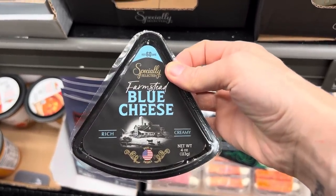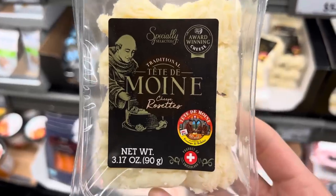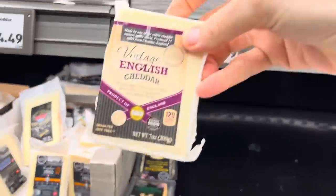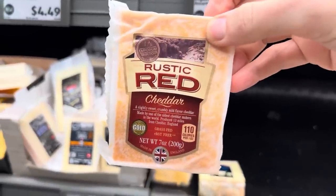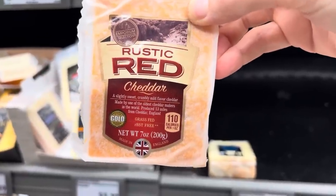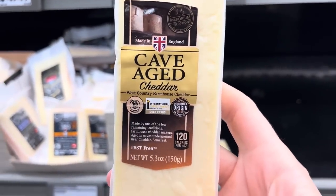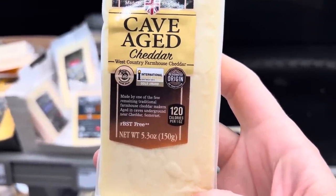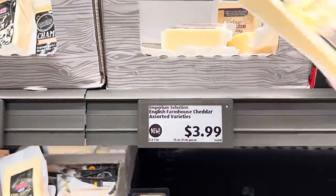I am cheese illiterate. What is this? Tête de Moine — it's an award-winning cheese at $4.99 for 3.17 ounces. Another little newbie — vintage English cheddar, a product of England. How about rustic red cheddar? A slightly sweet, crumbly, mild-flavored cheddar made by one of the oldest cheddar makers in the world, produced 13 miles from Cheddar, England. I had no idea there was a Cheddar, England! $3.99 for that one. We also have cave-aged cheddar — made by one of the few remaining traditional farmhouse cheddar makers, aged in caves underground near Cheddar Somerset. This has won an international cheese award. $3.99 and you get to be part of the award-winning cheese world.